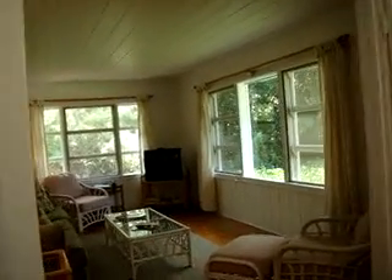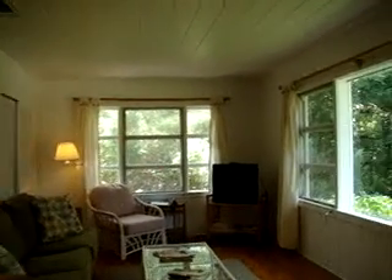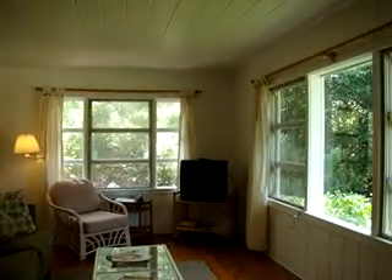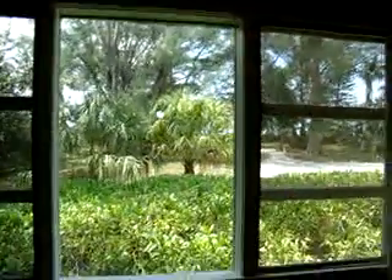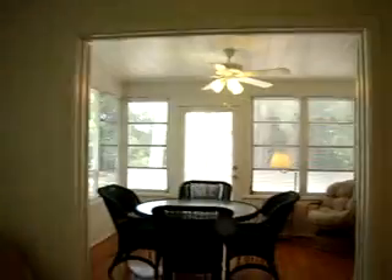And then you walk over into here — these beautiful heart pine floors, which are hard to find anymore. There's the sleep sofa and the television, perfect for relaxing. And again, there's the view. Out this window is the lovely tropical foliage.